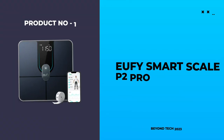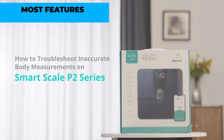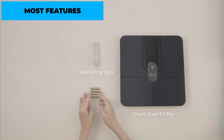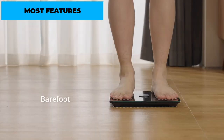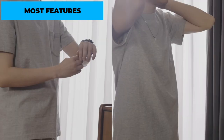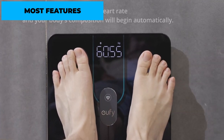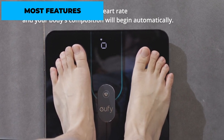Number 1: Eufy SmartScale P2 Pro – Most Features. The Eufy SmartScale P2 Pro takes the top spot on our list for its extensive range of features. In addition to providing accurate weight measurements, this smart scale offers a comprehensive analysis of body composition, including body fat percentage, BMI, muscle mass, basal metabolic rate (BMR), bone mass, and more.